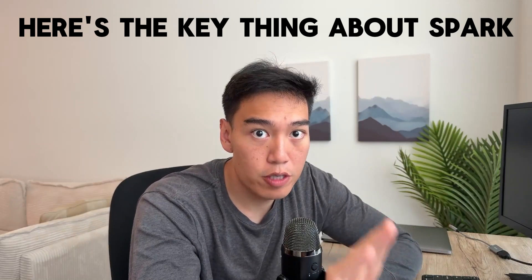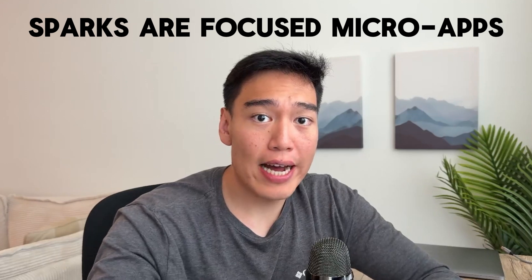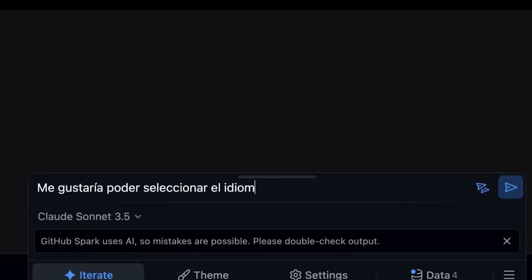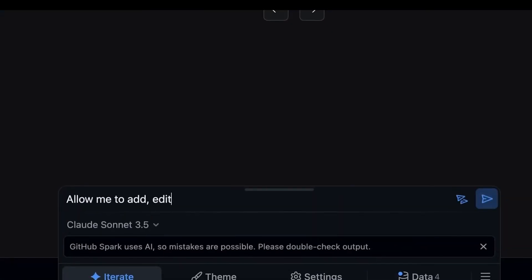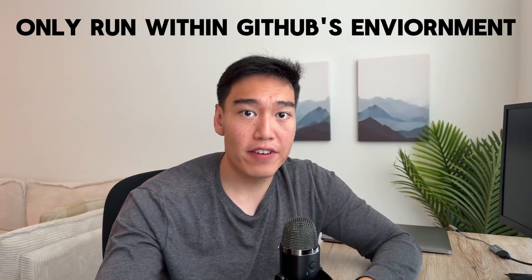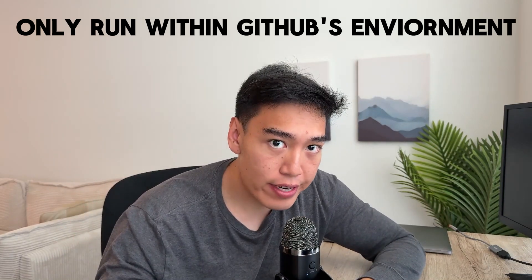The key thing about GitHub Spark is that sparks are built around the idea of micro apps — focused apps that do one singular thing very well. GitHub stresses that sparks are intended to be single-purpose tools, so you won't be able to build complex applications with them. Examples include study flashcards or an allowance tracker. These sparks all run within GitHub's managed environment, meaning you won't be able to deploy them anywhere else, at least for now.